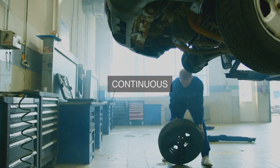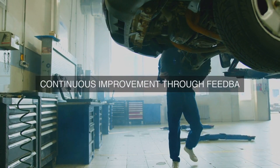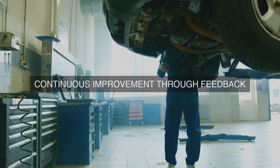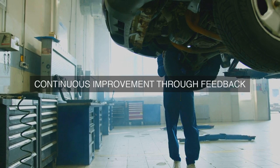2. Failure Modes and Effects Analysis (FMEA): We perform an FMEA to identify and prioritize potential failure modes, their effects on the operation, and the most effective PM tasks to mitigate or eliminate them.